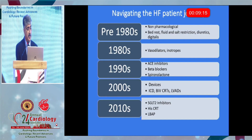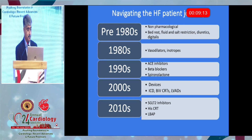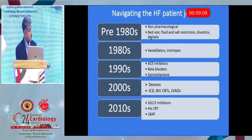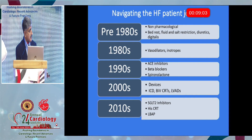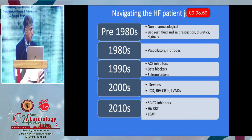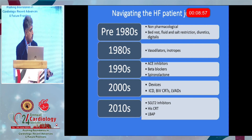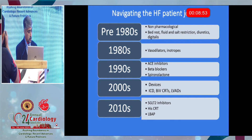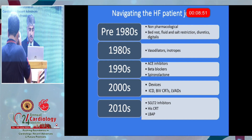This is how the heart failure patient journey has been navigated. You started from here, moved on, then a lot of these drugs — some of which my esteemed colleague just talked about. I am going to touch this portion — the first three of them. The fourth is obviously a surgical-based procedure.